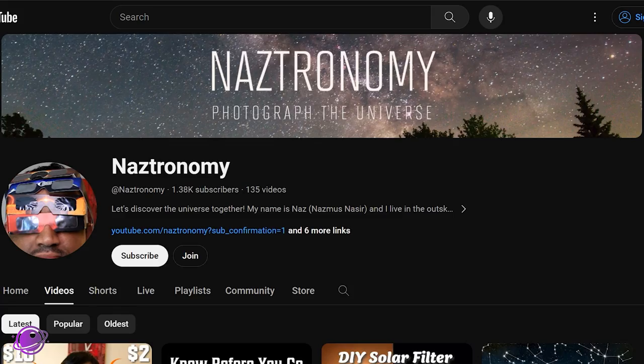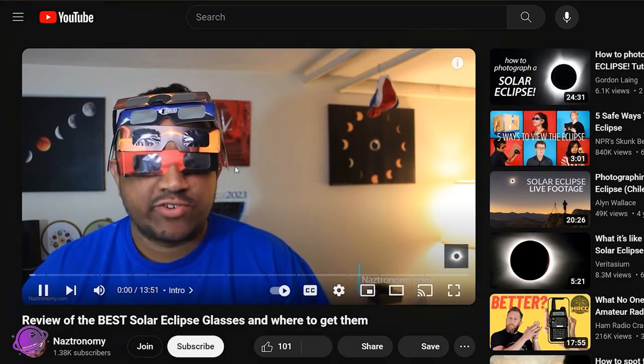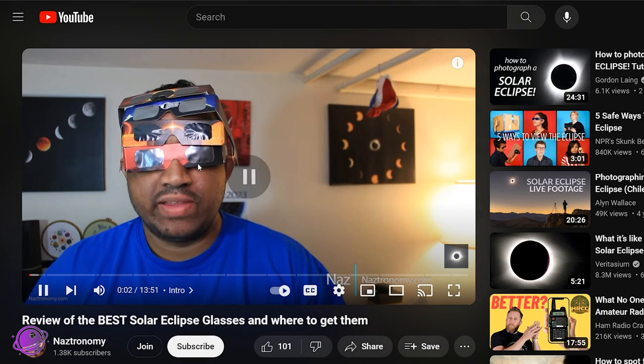That brings me to the second way you can potentially get a pair of glasses. I don't have 5 million pairs to give away, but I do have 100 that I can give away. Last year, I reviewed eclipse glasses manufactured by Lund Solar Systems, Rainbow Symphony, American Paper Optics, and Thousand Oaks Optical. I bought directly from the manufacturers, and between an event last summer and the October 14th annular eclipse, I gave away about 150 glasses already.